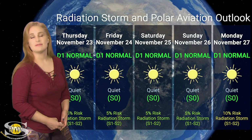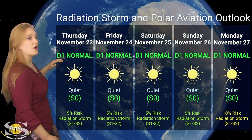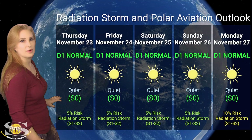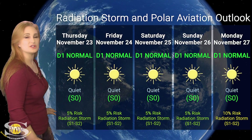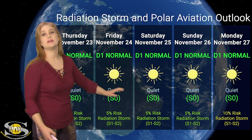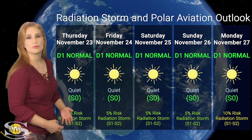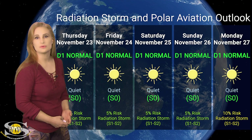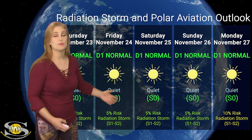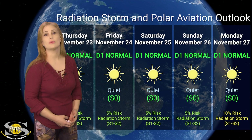Switching to our radiation storm and polar aviation outlook over the coming week — everything is in the green right now, but that's likely to change. We are at the D1 normal range — that's flight level 360 for aviators — which is also the S0 quiet range. We do have about a 5% chance of a radiation storm at S1 to S2 level, but as the week continues, that will easily rise to 10 or possibly 15% because of all the new big flare players rotating and emerging on the Earth-facing disk. Everything is okay for frequent flyers, air crew, and high-risk passengers right now, but stay tuned to your space weather forecasts and those ICAO advisories.